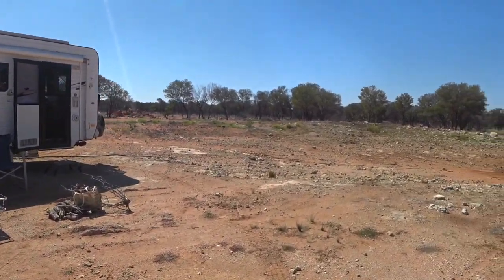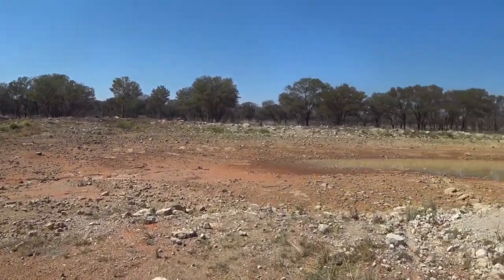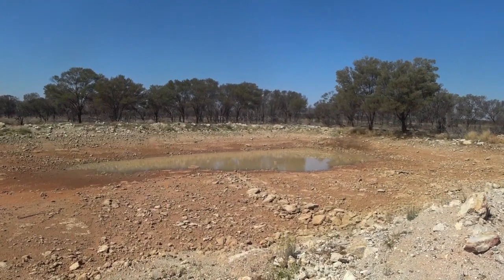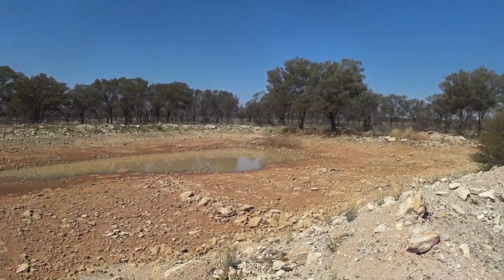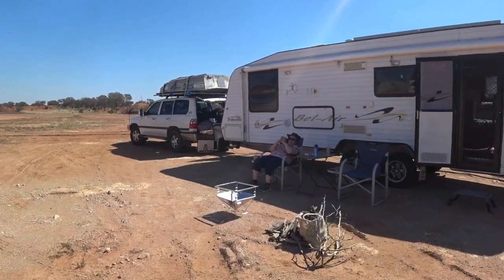It's an absolute lake front position. Look at that — what more could anybody want? I think I'll go for a swim after. Crack the fire.